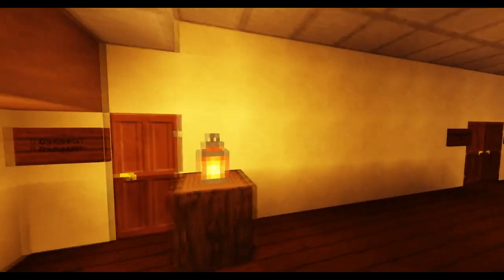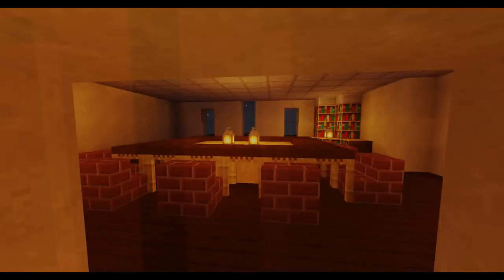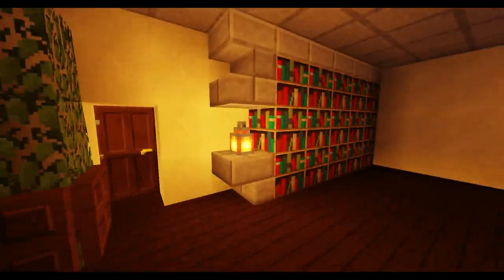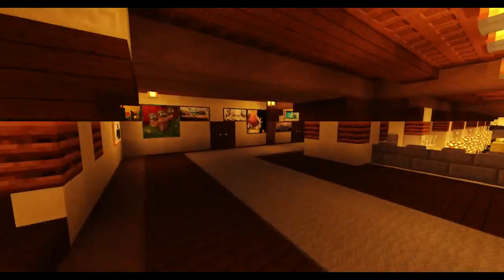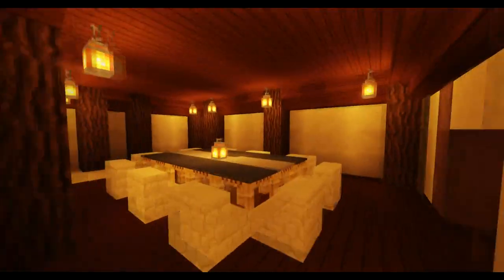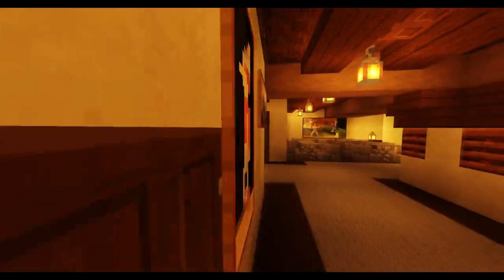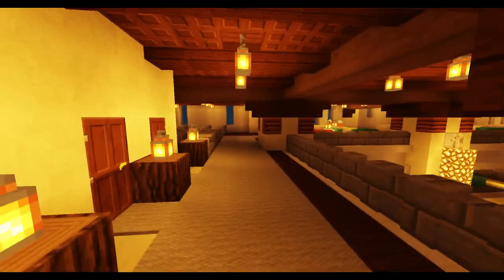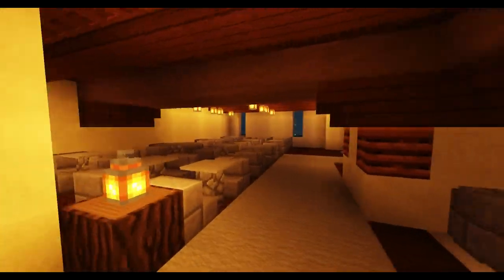Popping up to the second floor, we just have the general manager's office and a boardroom — where the GM would have his meetings. And then up here, we have a bunch of meeting rooms which the guests could rent out for their business events or anything like that. Just flying through — they're all very similar. There's also a freight elevator and some storage up here, and then some more seating.